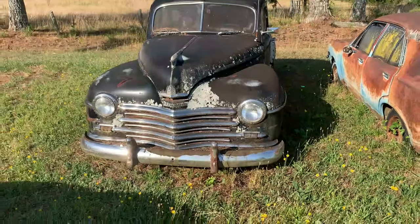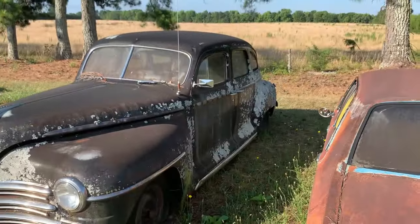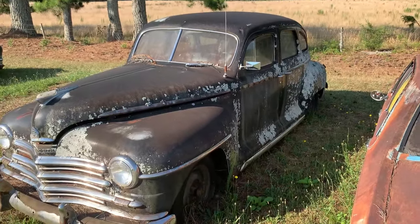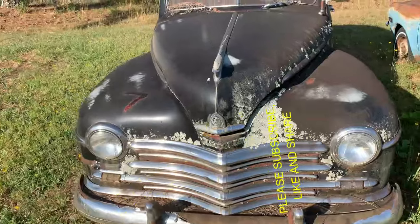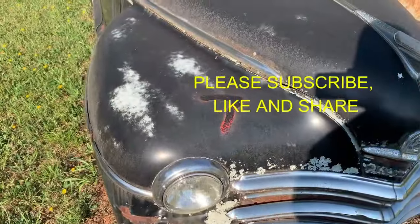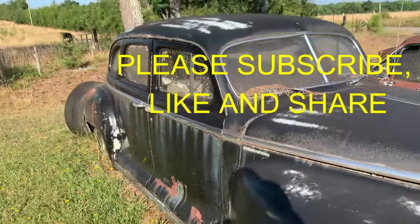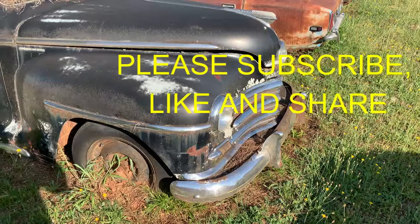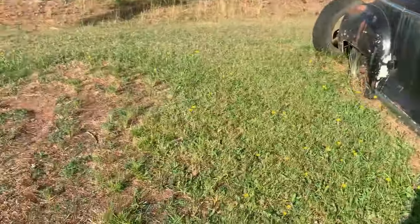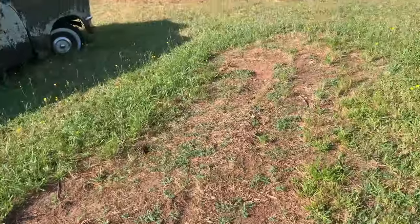Old Plymouth. This one's got number seven on it — what does that mean? Maybe somebody bought them already and just haven't picked them up. Well, there's something missing here — there was something here. He definitely got rid of a few cars.